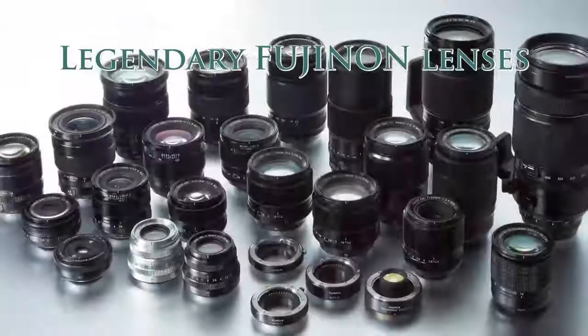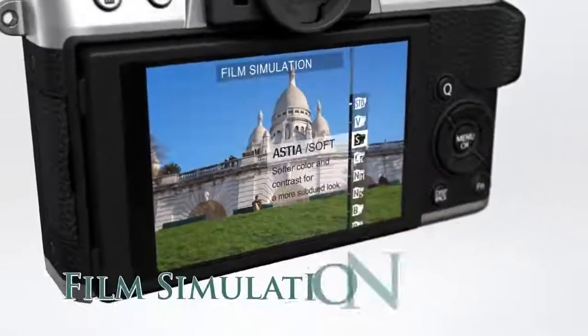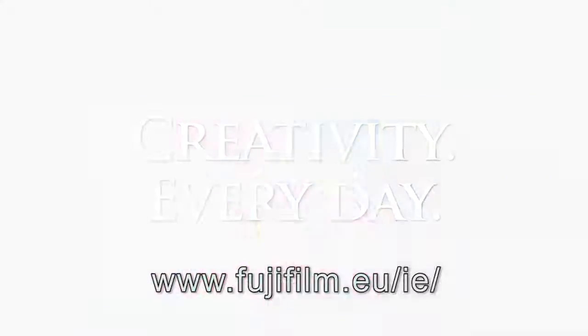Choose from the legendary Fujinon lenses. The X-T10 features a superb layout, ergonomics and excellent features to take your creativity to the next level. The Fujifilm X-T10. Creativity every day.